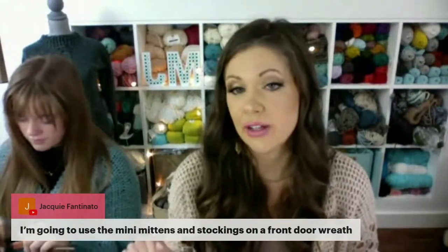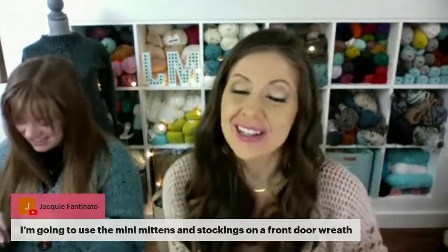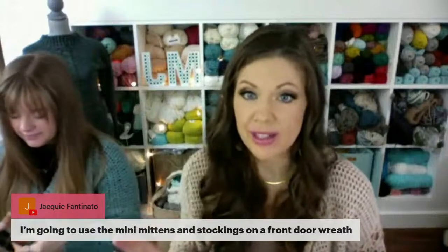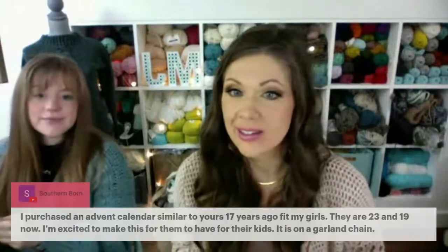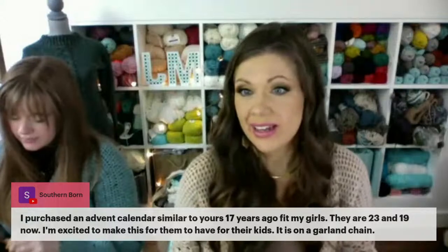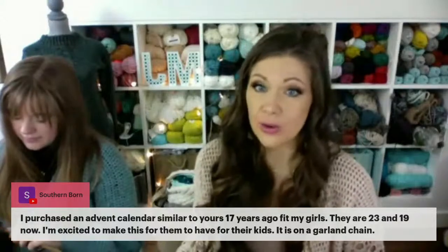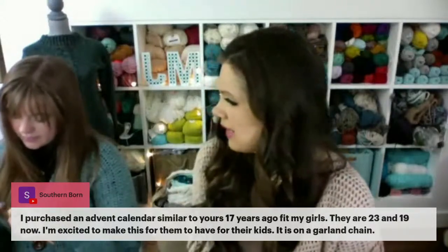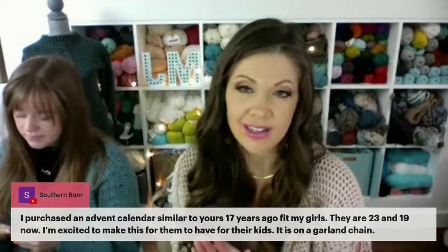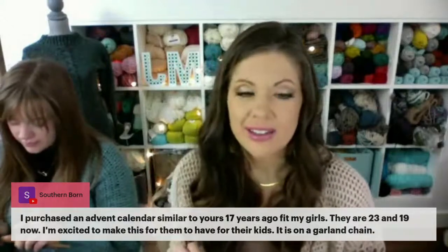Someone is going to use the mini mittens and stockings on a front door wreath — that would look amazing! Another viewer isn't doing the advent calendar but is just making ornaments to put on her tree. Someone else purchased an advent calendar similar to this 17 years ago and their kids are now 23 and 19 — it's on a garland chain. This isn't a new idea, but I've never crocheted an advent calendar before, so this is exciting. It's an idea I've had and been wanting to do for a long time.